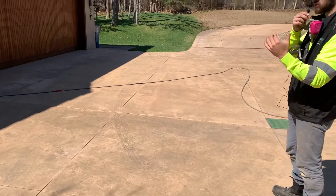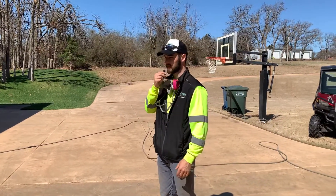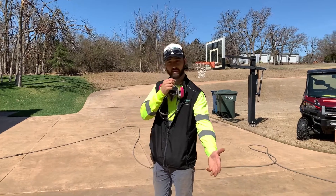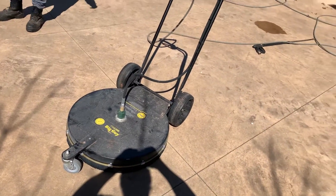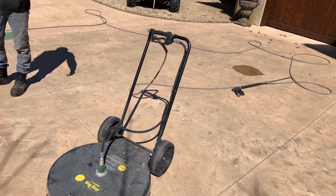As professionals, we're going to use SH, also known as sodium hypochlorite. That's going to bring up all this dirt and mold, and we're going to use the surface cleaner right here. This allows us to get all the dirt, mold, and even red clay that's built up over the years — it power washes it and brings it all up.